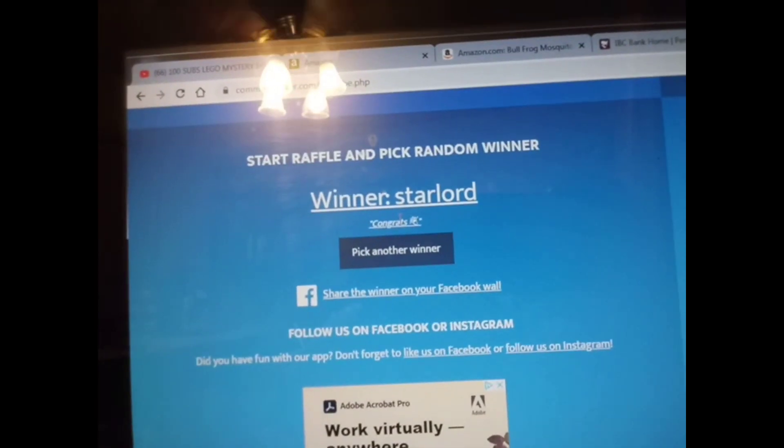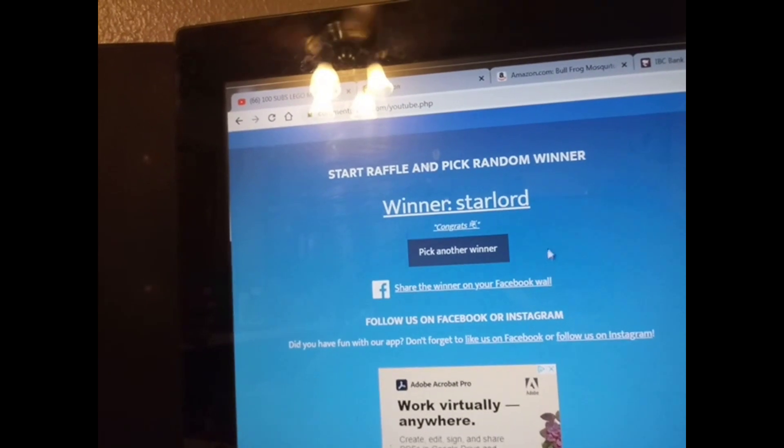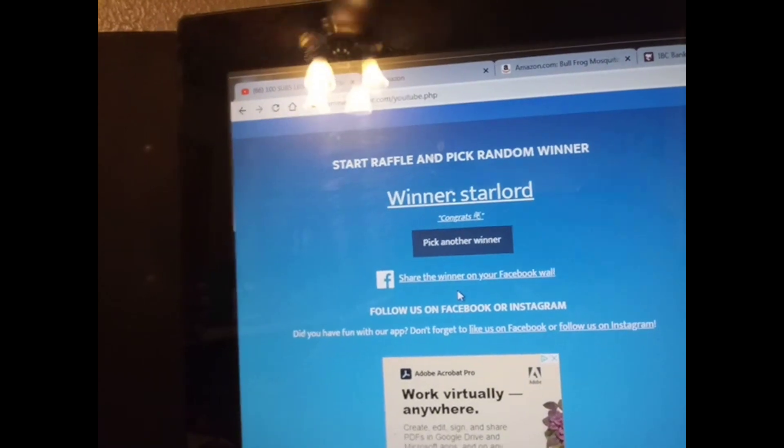The winner is Star-Lord. Comment was 'congrats.' Star-Lord, you are the winner of these Lego sets. Just send me a message on Instagram — send a message to Frontier Flipper on Instagram with your shipping information and I will get this out to you. Congratulations!